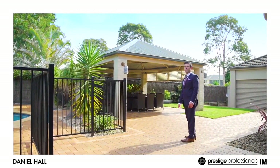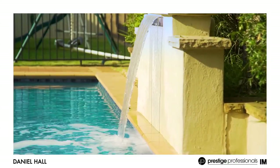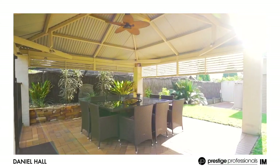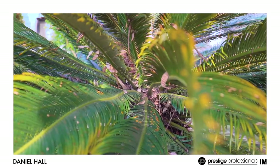Offering amazing outdoor entertainment space, having a stunning in-ground pool with water feature and spa jets, private gazebo and kid-friendly level lawns on approximately 719 square metres.